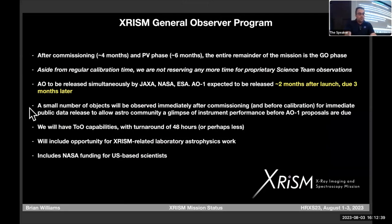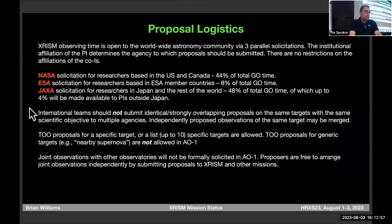Regarding the general observer program: after the commissioning and PV phase, we go into a GO phase for the rest of the mission. There will be annual calls for proposals simultaneously from JAXA, NASA, and ESA. Where you reside determines who you propose to. If you live or work in the U.S. or Canada, you apply to the NASA solicitation; ESA member states go to ESA; Japan and everyone else go to JAXA.